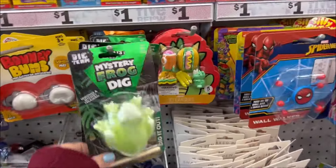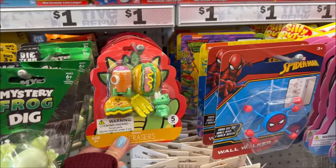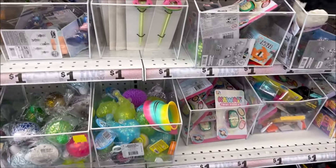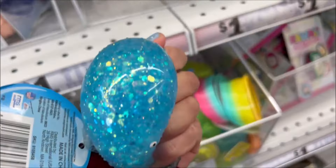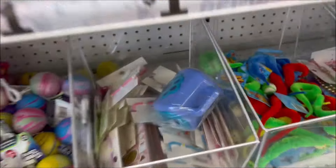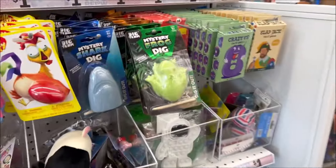Over here in the dollar section we have a mystery frog digget, an alien digget — I've done a video on that before — and a mummy dig. There are little mini food erasers, and these are all one dollar. A little watermelon pen with little fuzzies — you can shake it and it has a little stuff inside. And then the squishies for one dollar — this one's very soft and very satisfying, like little fishies. A little squishy keychain, great for the backpack or your purse. If you get stressed out, just take out your ball and squish it.